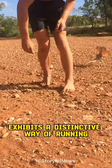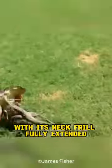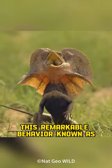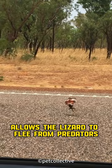When confronted with danger, the frilled lizard exhibits a distinctive way of running on its hind legs with its neck frill fully extended. This remarkable behavior, known as bipedal locomotion, allows the lizard to flee from predators with surprising speed and agility.